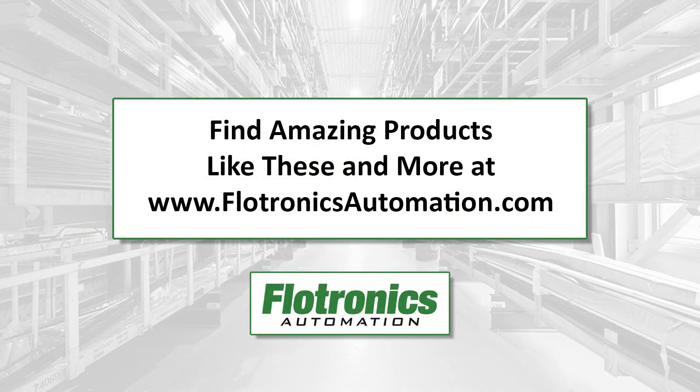Find amazing products like these and more at www.floatronicsautomation.com.